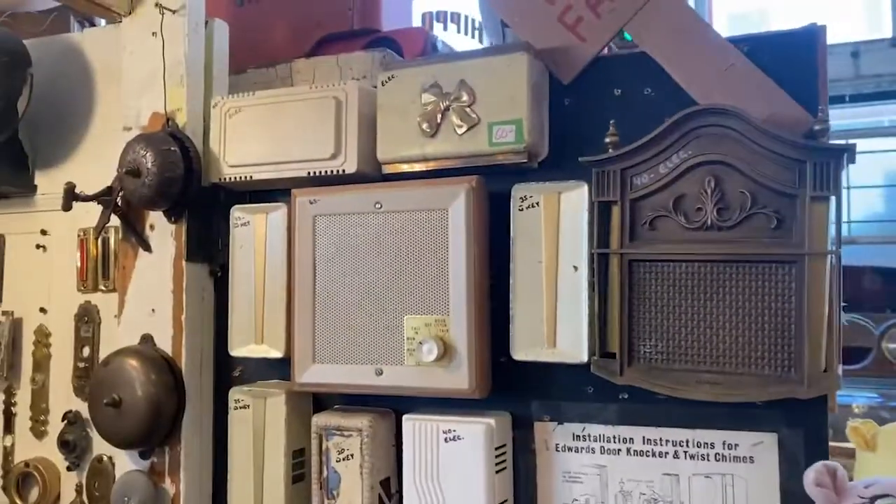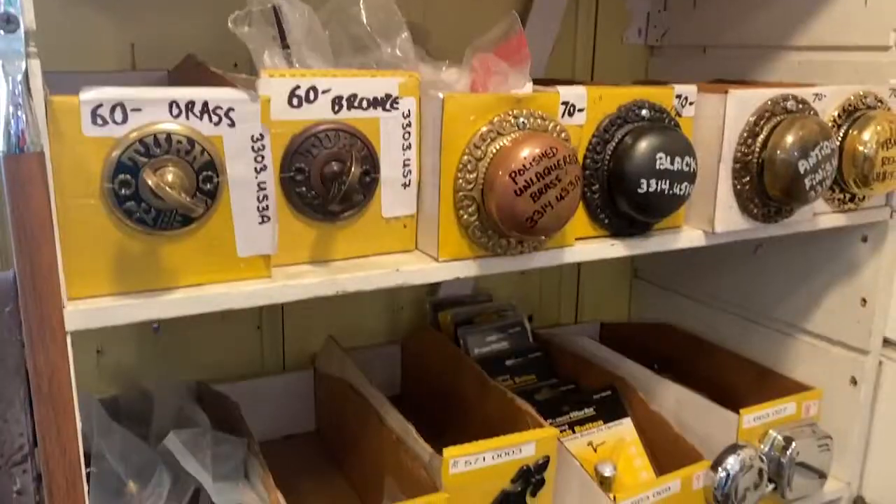I'm already in love with this place. It's been two seconds and I love it. Doorbells.